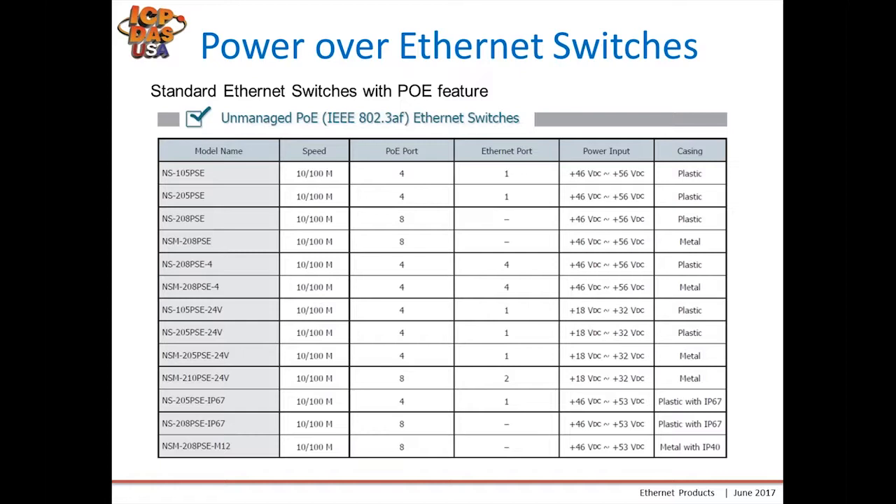Towards the bottom we have a few IP67 versions and the M12 version previously mentioned that also have the PoE feature. Again, you need special PoE-enabled devices to use these PoE switches.